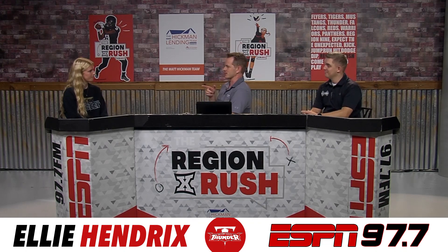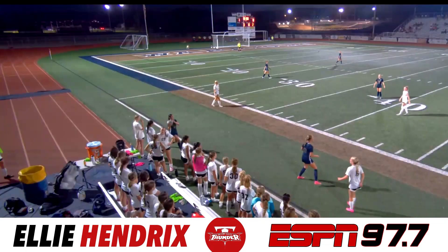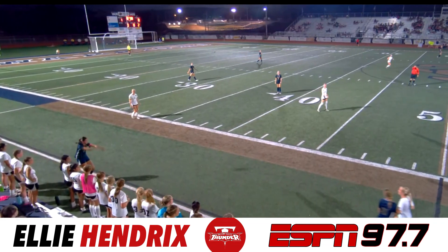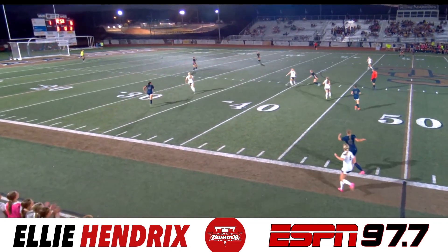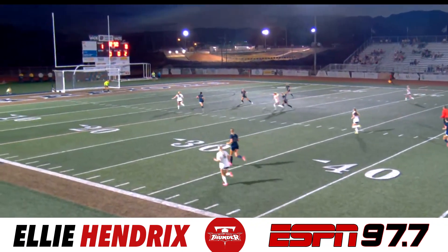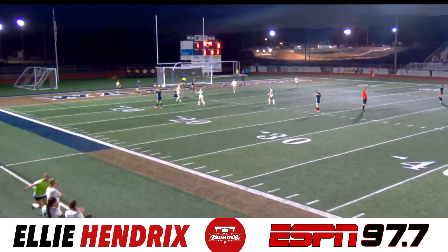How have you evolved as a goal scorer from your freshman year to now? Does it come easier to you? Do you let the game come to you a little bit more? I don't think it necessarily comes easier — I think it just changes. Freshman year I was a freshman playing with seniors, so my role was different. Every year I get older and grow more as a player, so my role does change. It differs from year to year, for sure.